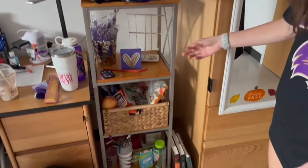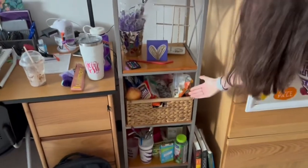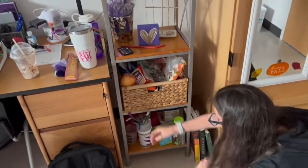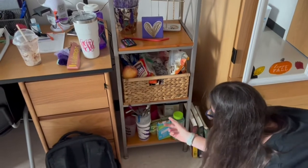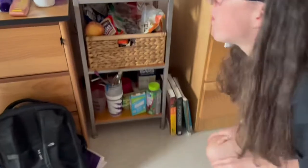Rock Candy, Rock Candy. I have my snack basket that has my snacks in it, obviously. Then down here I have like my plates, bowls, cups, silverware, and more snacks and stuff.